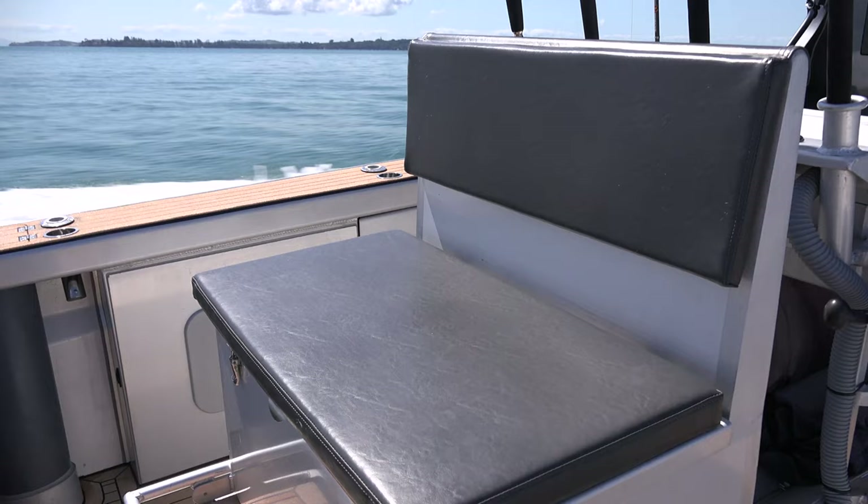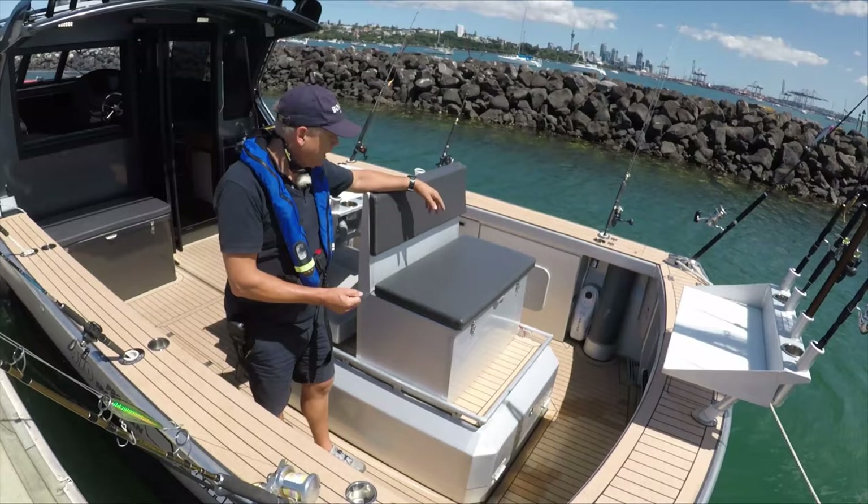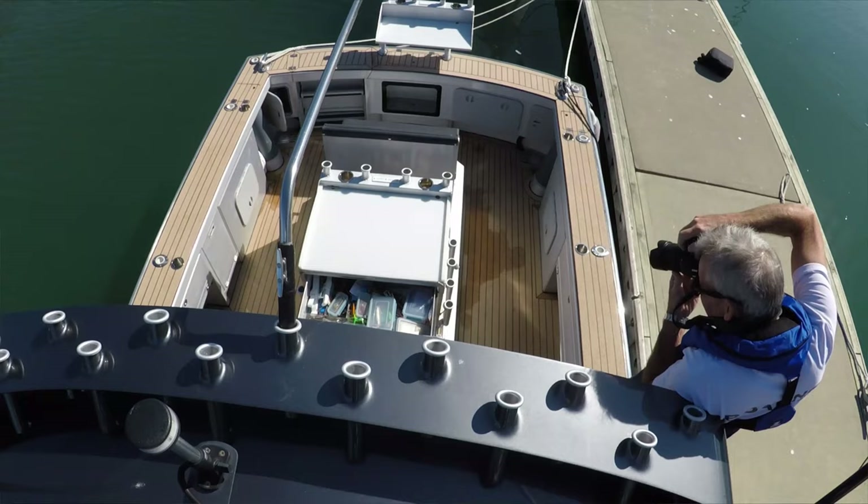We've got a seat with an insulated bin underneath — it's a great place to sit while watching the lures or taking a rest while fishing. Alternatively, you can remove it altogether and fit a game chair; there's a mount on the top of the engine box for that.